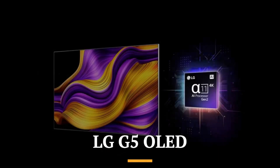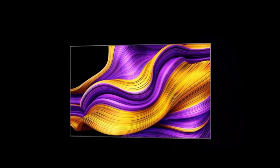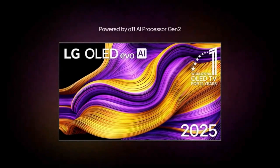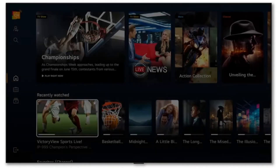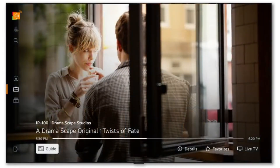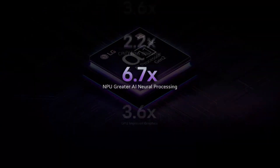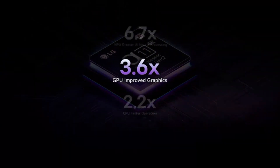The LG G5 OLED represents the pinnacle of LG's 2025 OLED lineup, setting a new standard for premium televisions. Building on the success of its predecessors, the G5 features LG's latest OLED EVO technology combined with the Alpha 11 AI processor, delivering breathtaking picture quality, improved brightness, and smarter upscaling.